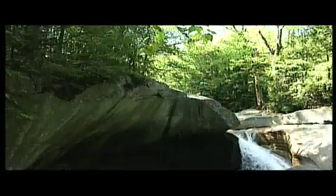Heading south towards the Flume Gorge and Visitor Center, you'll also find Lafayette Place Campground. It's a great campground with 97 wooded sites. It's an excellent point to use as a base camp if you're a hiker.